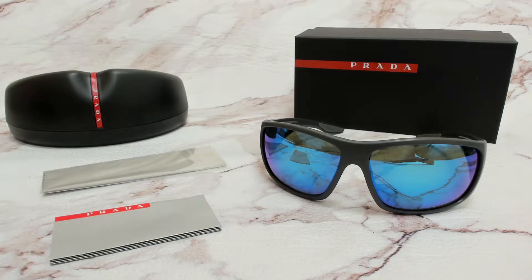Hi everyone, greetings from JoyLot.com. I'll be demonstrating Prada Lena Rosa sunglasses, model SPS04V, color code OAS5M2.